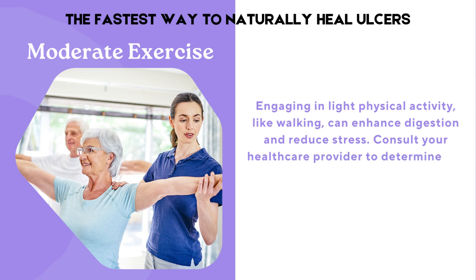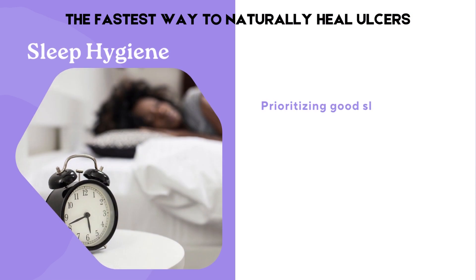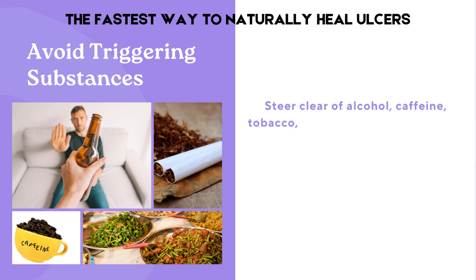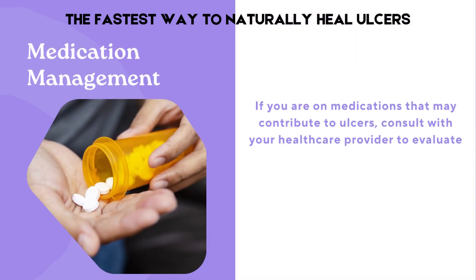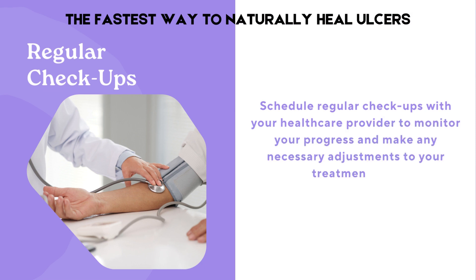Consult your healthcare provider to determine the right exercise level for you. Prioritizing good sleep practices supports the body's natural healing mechanisms — aim for 7–9 hours of quality sleep each night. Steer clear of alcohol, caffeine, tobacco, and spicy or acidic foods, as they can exacerbate ulcer symptoms. If you are on medications that may contribute to ulcers, consult with your healthcare provider to evaluate alternatives or adjust your dosage. Schedule regular checkups to monitor your progress and make any necessary adjustments to your treatment plan.